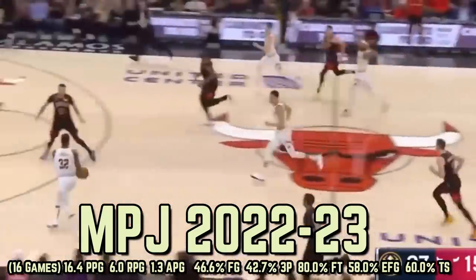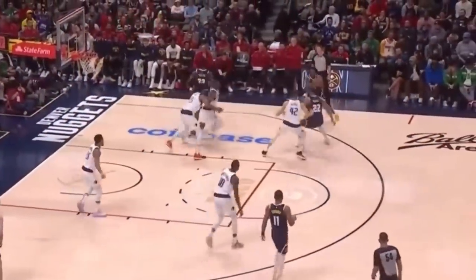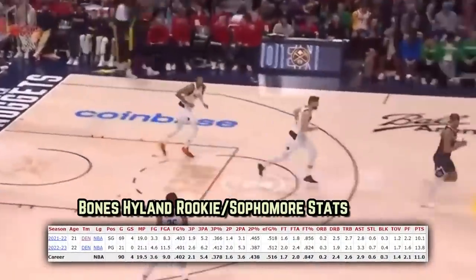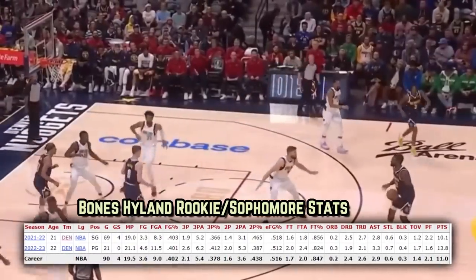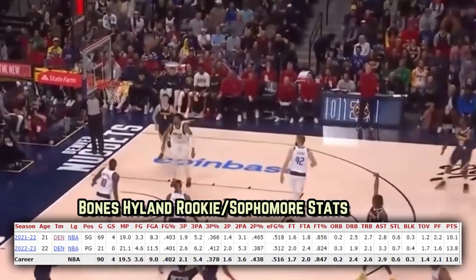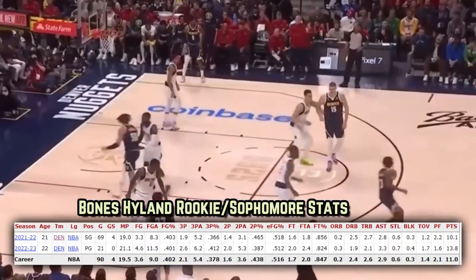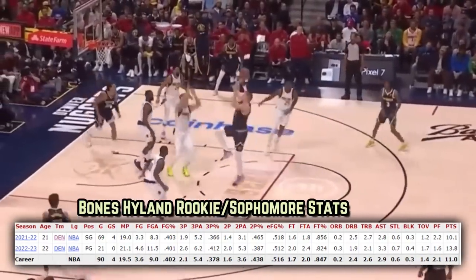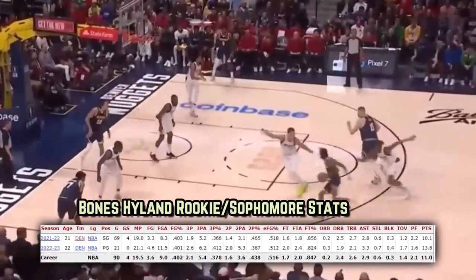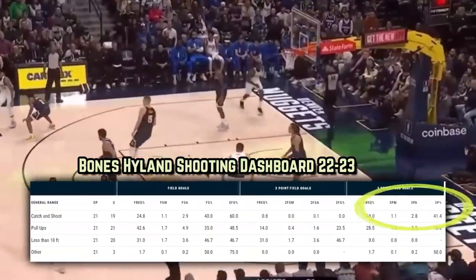Moving on to a player whose short time in the NBA has seen him quickly morph into one of the shiftiest bench scorers the NBA has to offer — Nashawn Lee Busy Bones Hyland. The product of Virginia Commonwealth has taken a steady leap in his sophomore campaign, making progression in about every category. Most prominently, his three-point percentage has risen to a blistering 41.2%. Playing just two more minutes per night than he did as a rookie, he's attempting about five more shots per game. The shooting range on the move from Bones is perfectly suited for the modern game, with more than a quarter of his overall shots coming via pull-up three-pointers, making just under 42% of them.